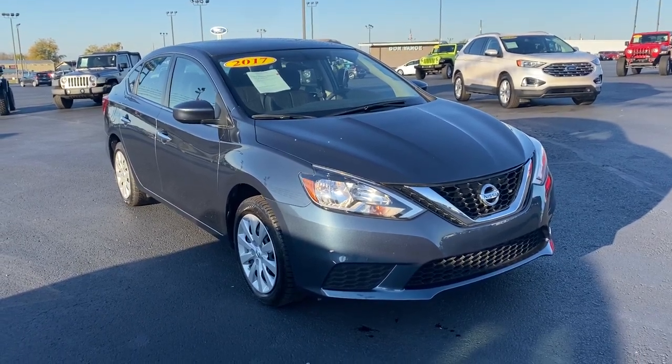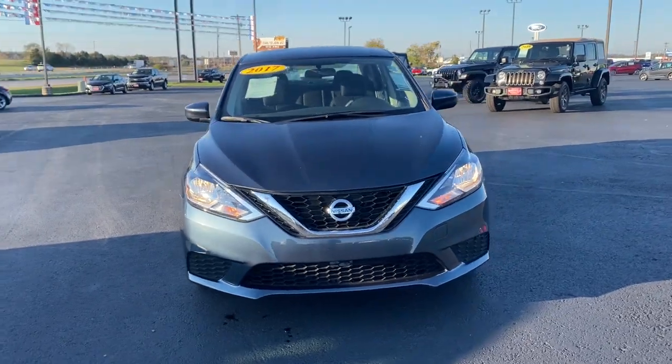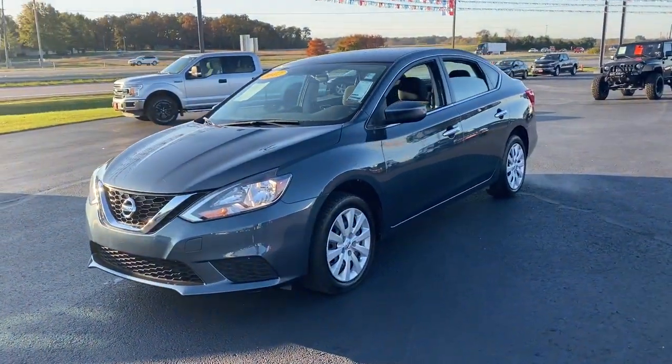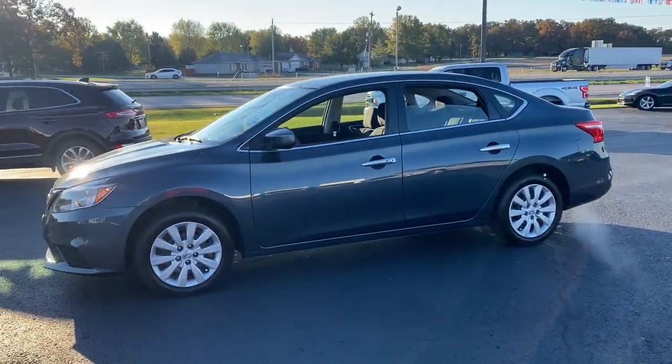Enjoy the view of this 2017 Nissan Sentra. With less than 20,000 miles on the odometer, this vehicle provides excellent value. Comfort, convenience, safety and fun are all yours in the sleek and spirited Sentra.